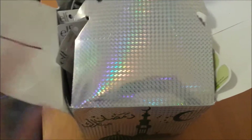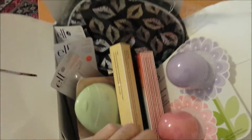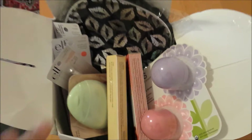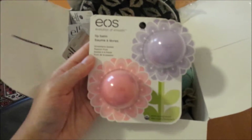She packed everything in this really nice, cute, shiny box — so pretty! And she put some bubble wrap and styrofoam in the bottom. Here's a quick overview of everything. I was so looking forward to this!